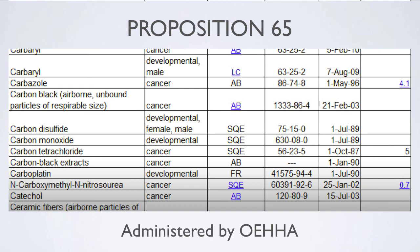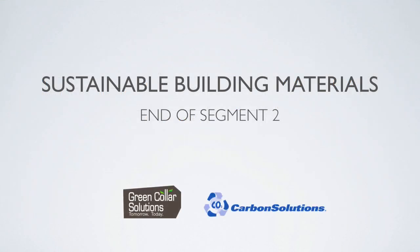The best the building community can do at this time is to cross-reference particular materials and products with various third-party verifiers and groups that are taking a closer look at new products and material elements. You can check out many of these organizations whose information and websites are listed in your supplemental material guide. Thank you.